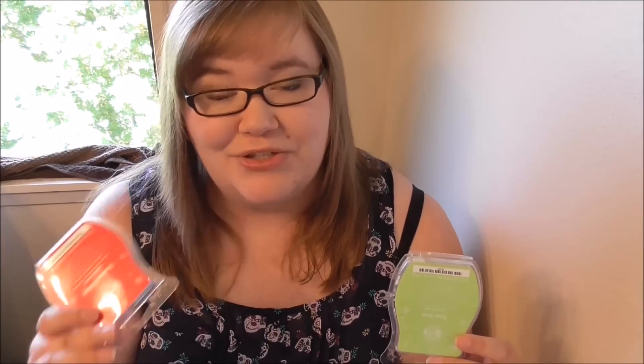Last but certainly not least, I have two more Scentsy Bars. I have Serene Green — this was lovely, probably the lightest throw out of all the Scentsy Bars I've ever tried, but that doesn't mean much because almost every single one I've tried has been super strong, so this was probably like a medium throw. Then I have Christmas Cottage — another strong, awesome scent. I cannot say enough about Scentsy Bars; this stuff is so good.